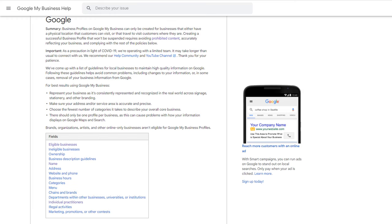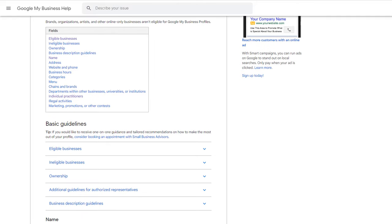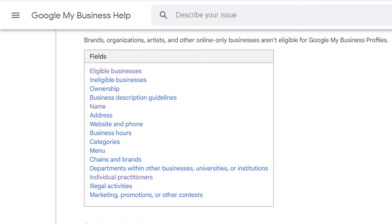While setting up a listing for a brick and mortar business is fairly straightforward, creating a listing for a business that doesn't have one is a little trickier. Google has a set of strict guidelines you should abide by, and failing to comply with them could result in your business listing being suspended. So before you rush to create your business profile, I suggest you watch the rest of this video to ensure your listing is set up correctly and to avoid any nasty surprises further down the line.